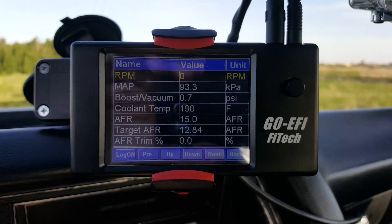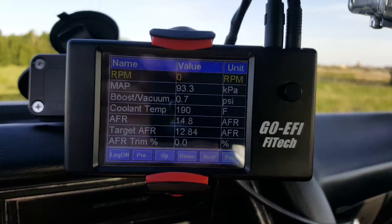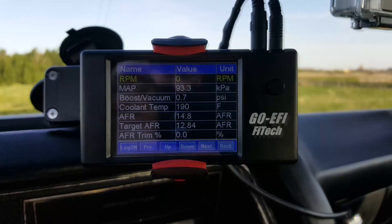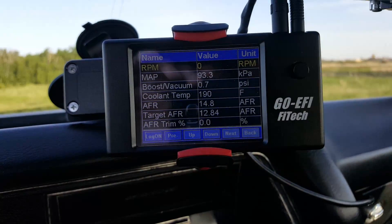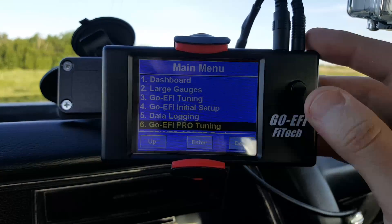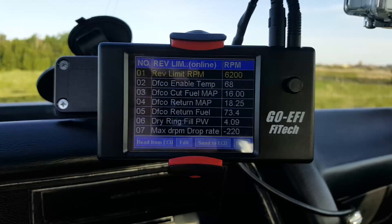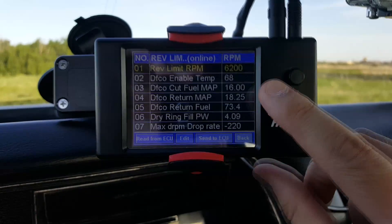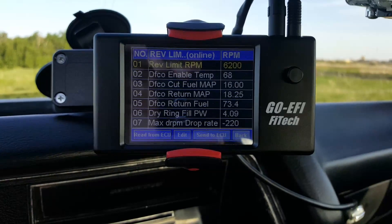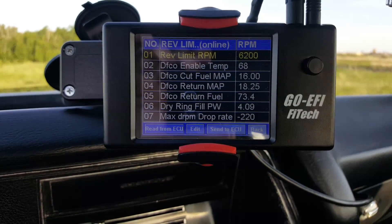I'm going to show you some of the things I've adjusted manually to try to help this EFI system work better for what my engine is doing. I go to pro tuning, then rev limit decel. Right here is the DFCO cut and return. I was getting problems with backfiring and popping out the exhaust when I let off the gas — the fuel injectors were shutting themselves off.